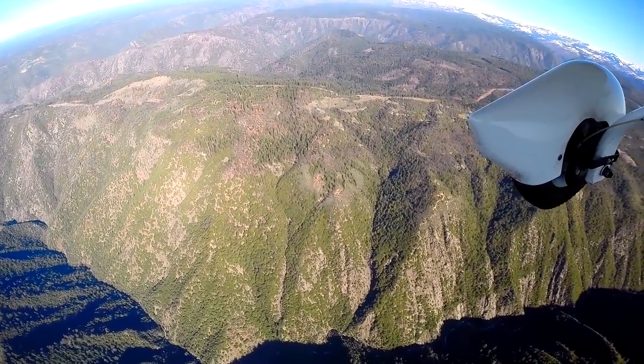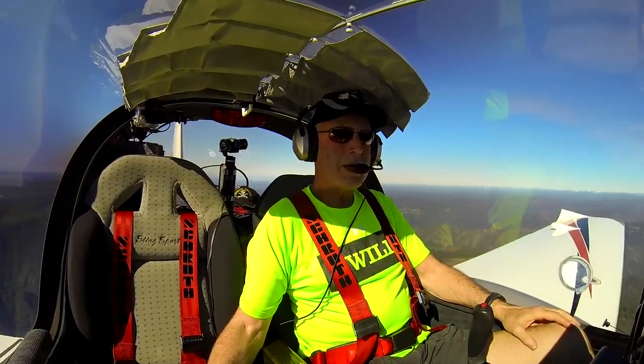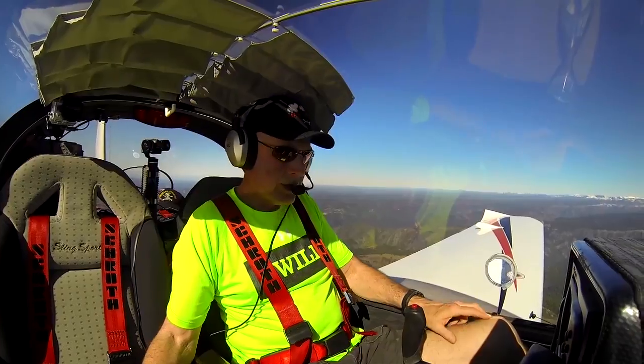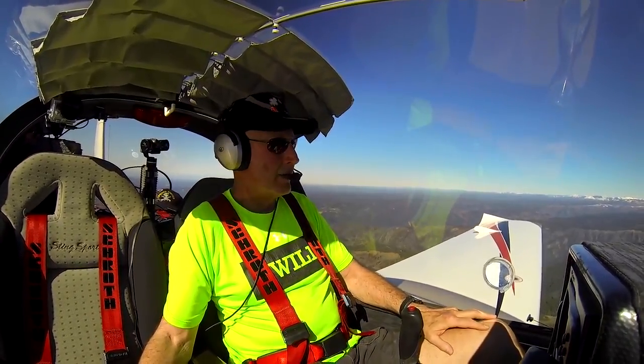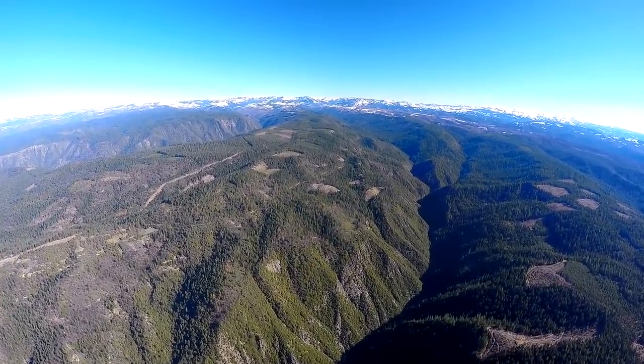We're climbing through 6,700 feet on our way up the hill to the snow area. And while we're climbing, let's answer that burning question: what has El Niño done for us? The answer, unfortunately, is not much yet.